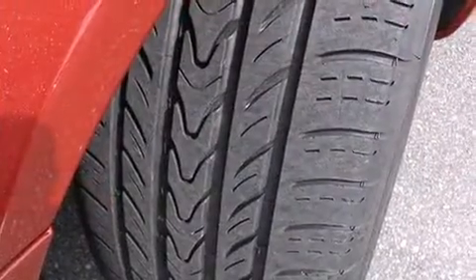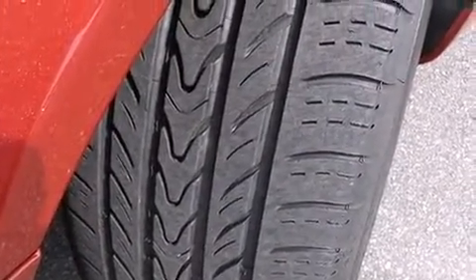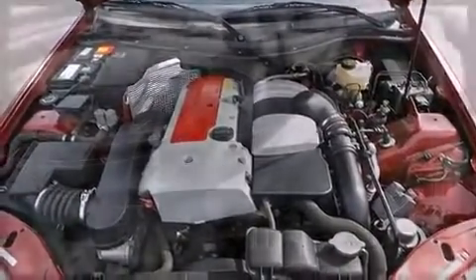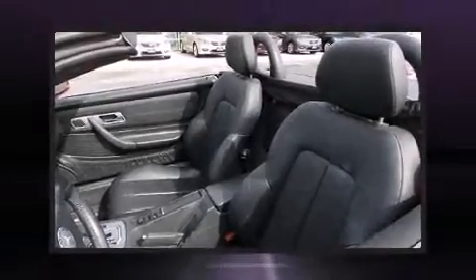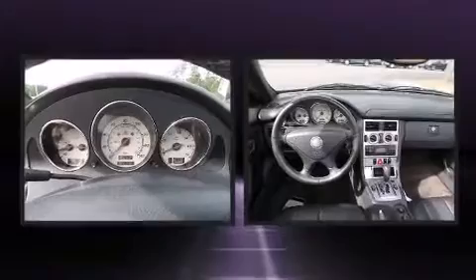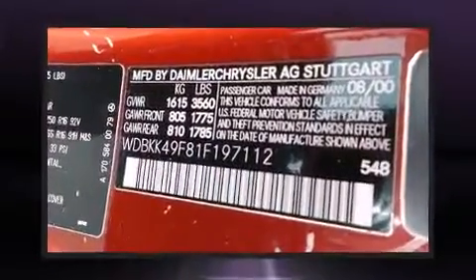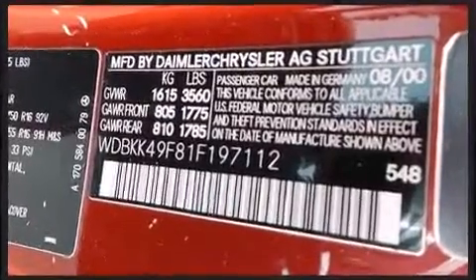Audio features include an AM/FM radio, a cassette player, and six well-positioned speakers. Mercedes-Benz ensures the safety and security of its passengers with equipment such as dual front impact airbags with occupant sensing, airbag integrated rollover protection, traction control, brake assist, ignition disabling, an